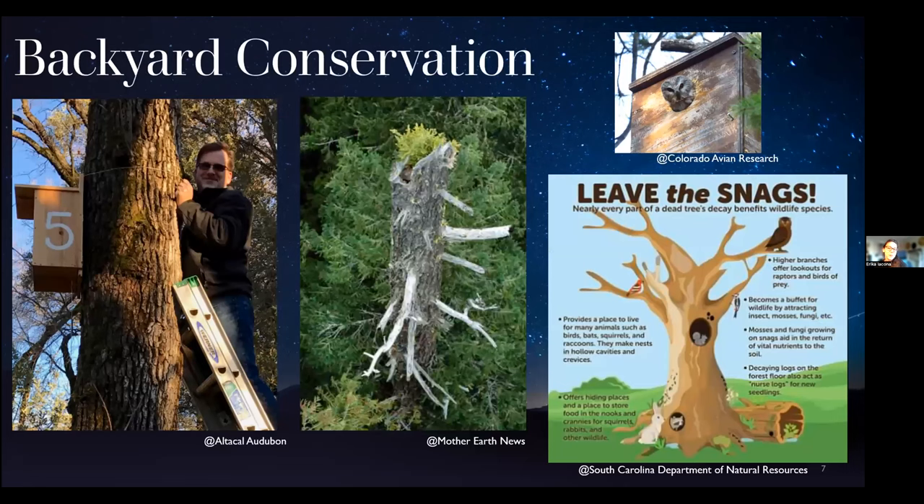Some backyard conservation people can engage in: if you have suitable habitat nearby, you can maintain forest suitability by allowing dead trees to remain standing, which may provide nest cavities. A snag — as pictured in the center — is what that looks like; I've personally seen owls nesting in a tree just like this. Sawwhets also take readily to nest boxes, which can help mitigate the loss of natural nest sites.